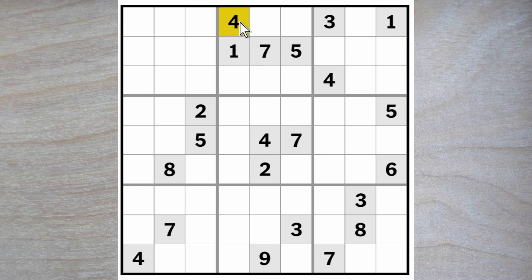There's a four blocking down here and here and across here, so four must go here. Now we have two fours blocking across and one blocking down, so a four must go here as well.